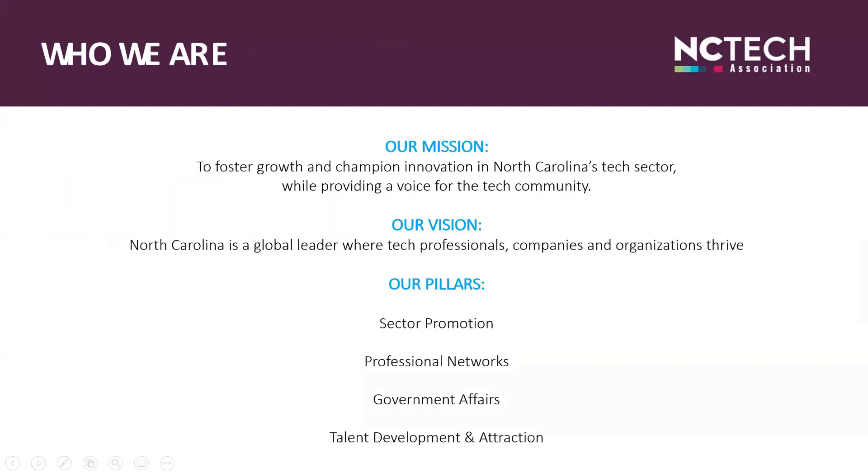Our mission is to foster growth and champion innovation in North Carolina's tech sector, while providing a voice for the tech community. Our vision is that North Carolina is a global leader where tech professionals, companies, and organizations thrive. NC Tech has a focus on four pillars which all of our offerings fall under.